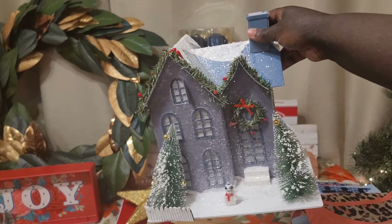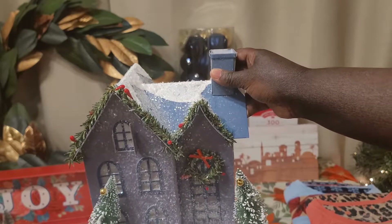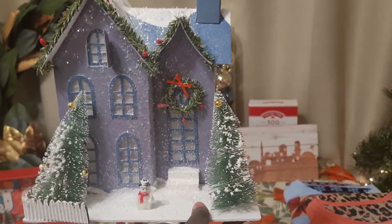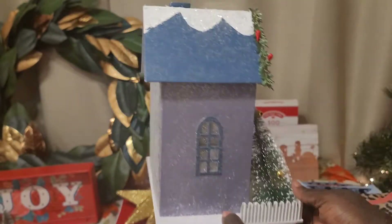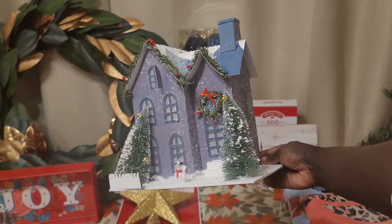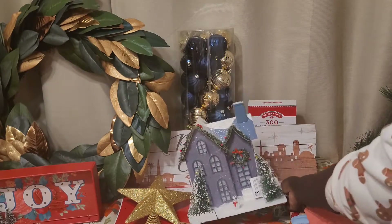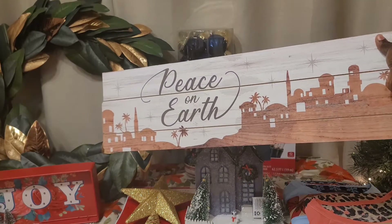I also got another one of those little village houses. If you saw my other haul video, you'll know I had a small obsession with these cardboard village houses. This one was originally $14.98, so $7.50. It was the last one they had. It lights up — mine needs new batteries — and it's a really good size for $7.50. The smaller ones I got from the 99-cent store in my previous haul were $4 and a lot smaller than this.